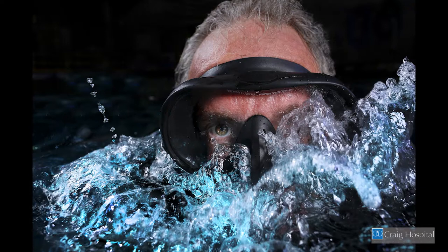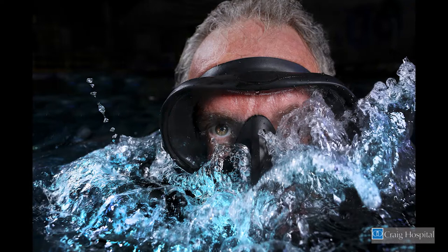I chose to focus on George's face — something that really grabs the viewer. I really wanted to use water. Obviously, he's a diver, and the water means a lot to him and his lifestyle.